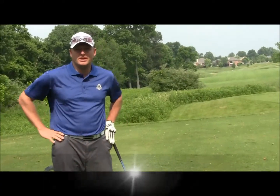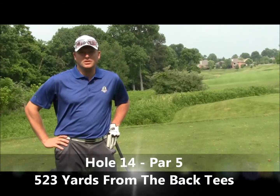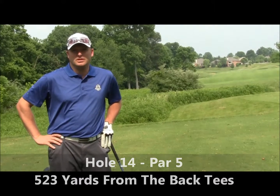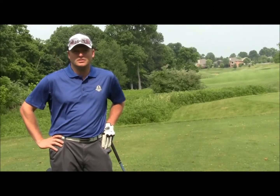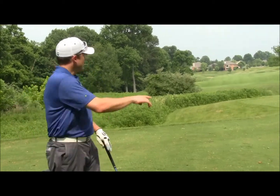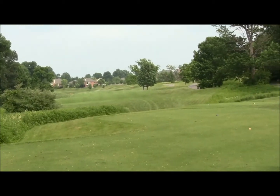14. First par 5 on the back. Plays 523 yards from the back. Tough part about this hole, hitting into a sloped fairway. The object here is to favor the right side of the fairway. There's a nice tree on the right edge of the fairway that can be your aiming point.